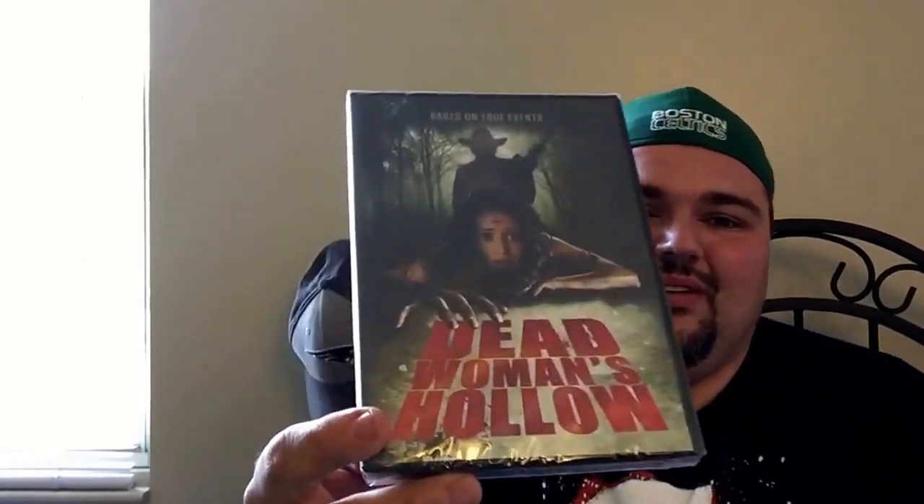They also sent me Dead Woman's Hollow. Don't know much about this one. The good thing about Wildeye is they have some awesome covers for their films most of the time. And Jurassic Prey — a killer dinosaur film. This looks awesome, it's a Mark Polonia film from the Polonia Brothers. Can't wait to see what this is like.